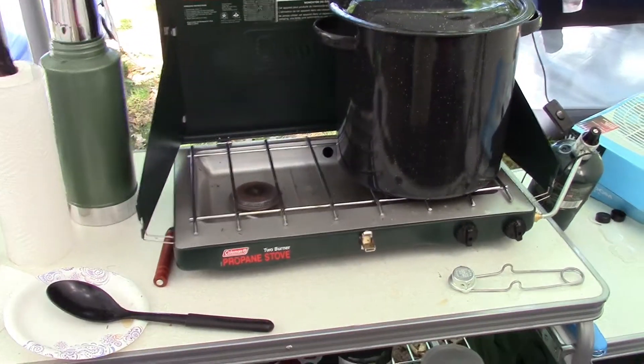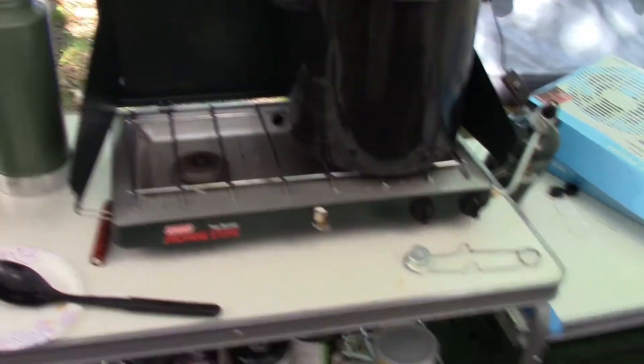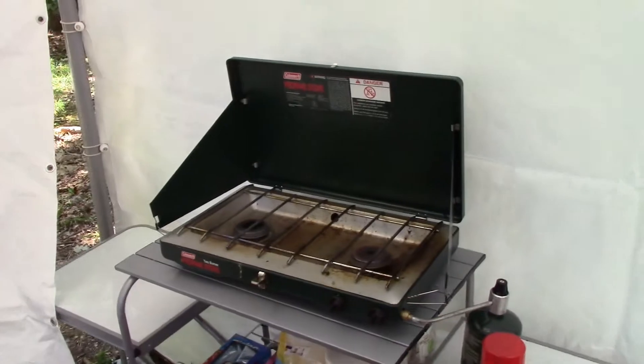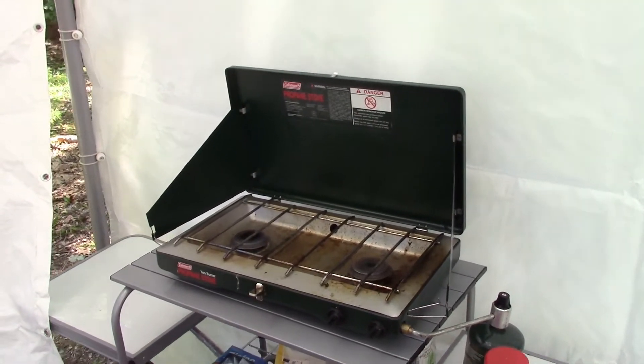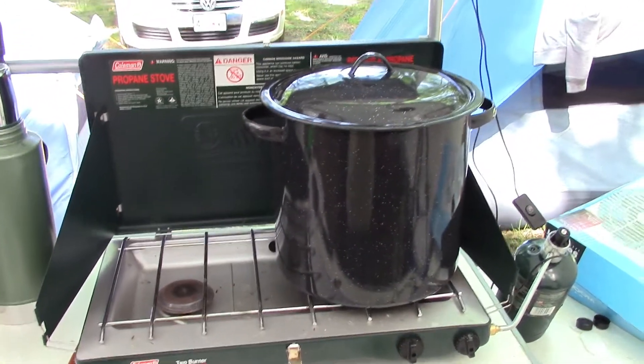This is a Coleman two-burner propane stove with propane, and this one is my buddy Tom's. That one is mine. Greasy spoon over there is mine. You just need bigger burners, bigger stoves, bigger pots, just like you would with a campfire.